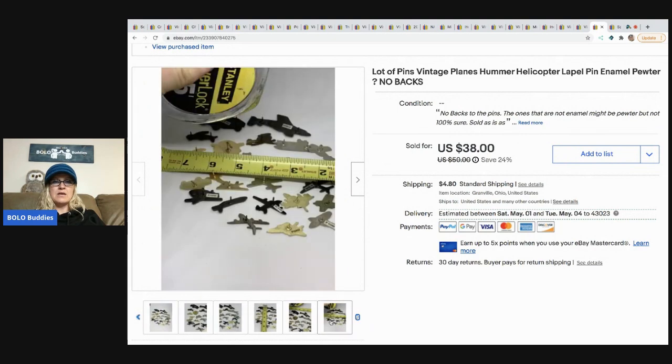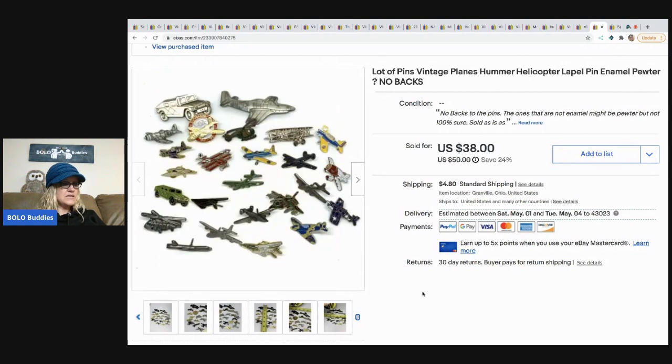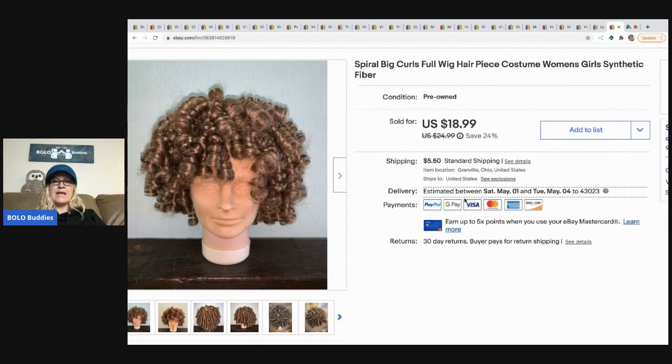The next item I sold are these pins — they didn't have any backs to them. These came out of my bulk buy — bought on eBay to sell on eBay. I took a best offer and sold them for around $20-$24. The buyer paid shipping.